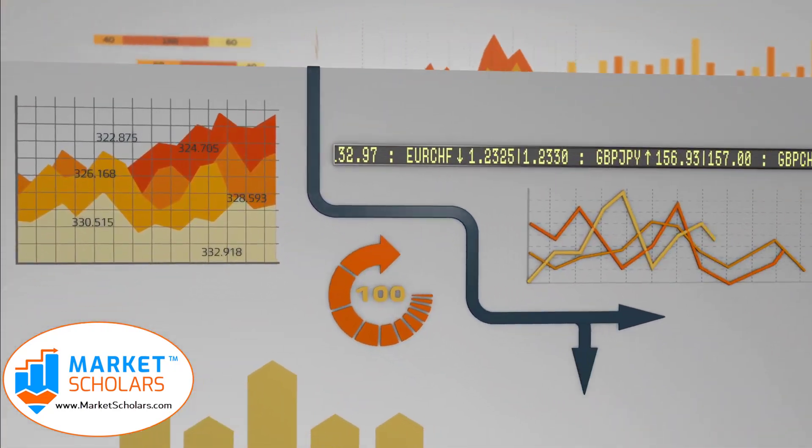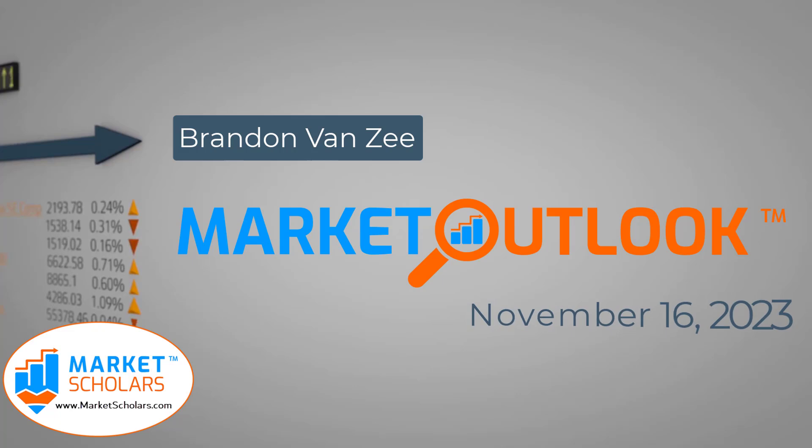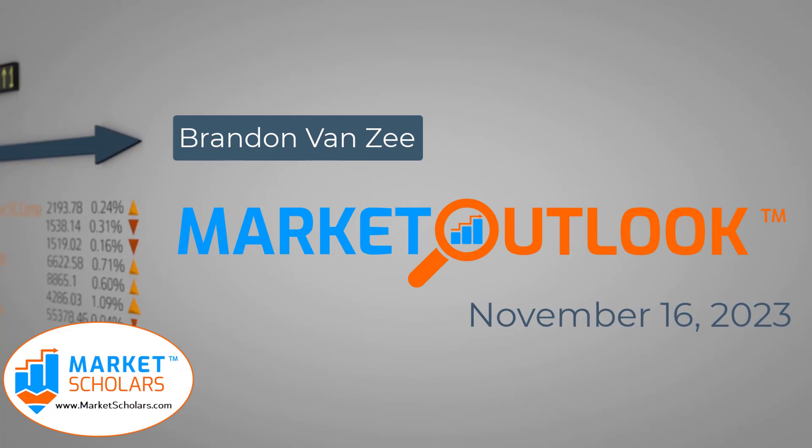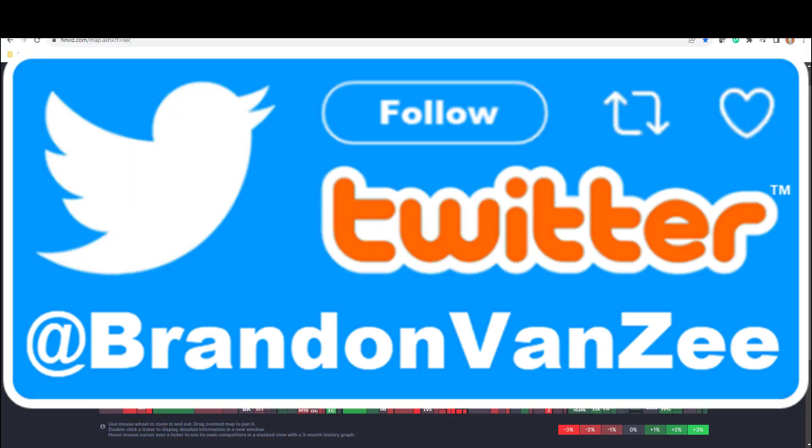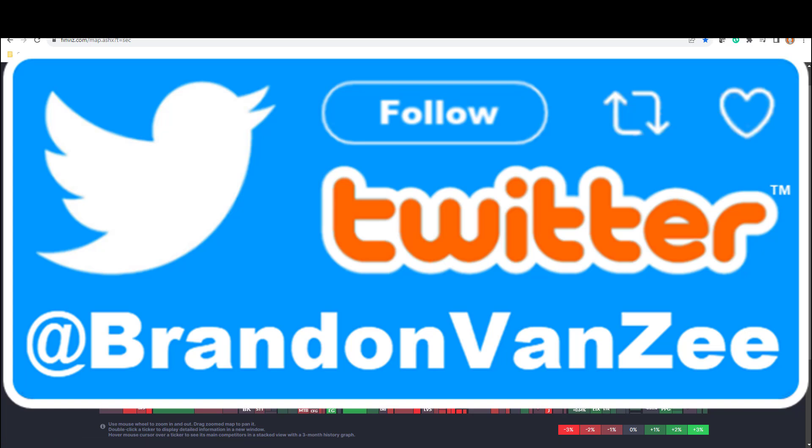Welcome to the Market Outlook video presented by Marketscholars.com. I'm your host Brandon Van Zee. It's November 16th, 2023. If you're new, welcome aboard. Remember to go to YouTube and click subscribe on our channel, then go down to the description area and sign up for our email distribution list so you can be notified when we post these videos. We'll also give you a heads-up on overbought and oversold cluster signals in those emails. We're also heavy users of X, formerly known as Twitter — follow me at Brandon Van Zee. We also have a presence on Facebook.